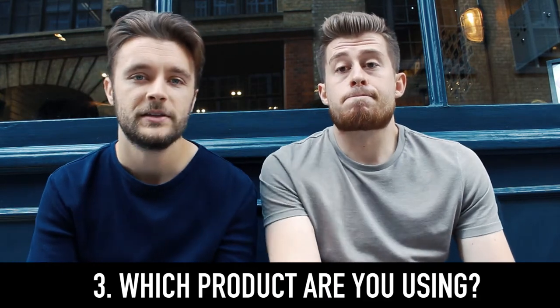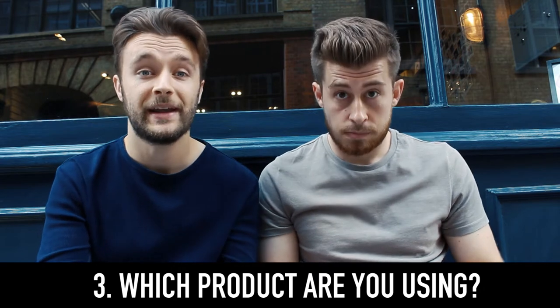Tip number three: ask your barber what product they're actually using when it comes to styling. This is something I never used to do — I'd get the cut, the barber would style my hair, and at no point would I ask, 'what product are you actually using?' So when I came the next day to try and recreate the style, I had no idea what product I needed. For example, if you want a slick back look and you've only got clays at home, it's not going to work. Make sure you get them to explain what product they're using and why — it'll be a great help when it comes to restyling.